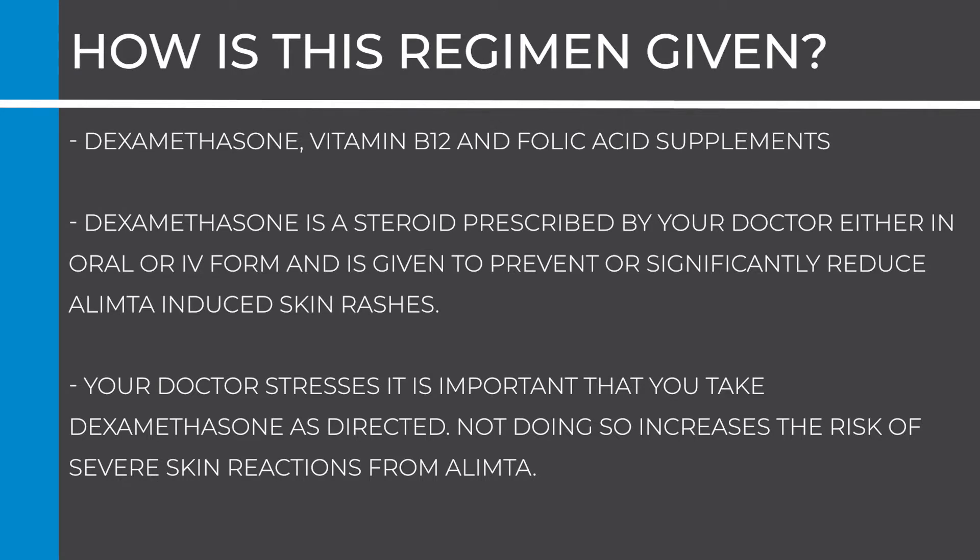How is this regimen given? Your doctor may prescribe dexamethasone, vitamin B12, and folic acid supplements for one week before starting this regimen to reduce side effects from treatment. It is important you get B12 injections and start taking folic acid vitamins a week before Olympta chemotherapy because it reduces the side effects from that drug.